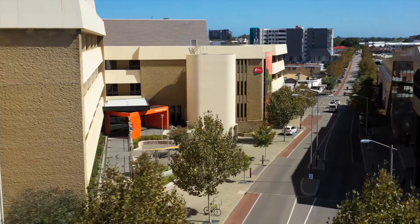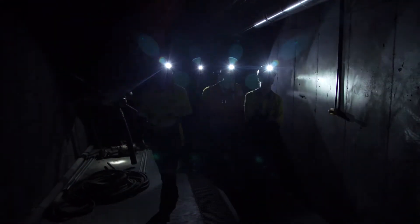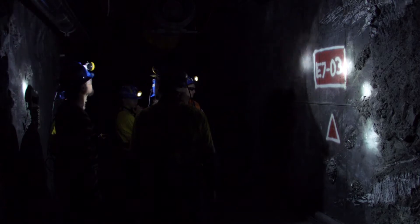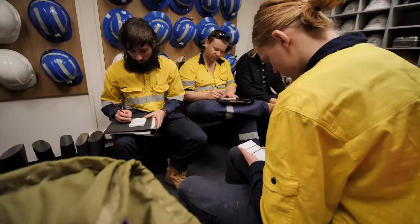Located in the heart of Perth, our unique simulated underground mine, the Cut Mine, is the first of its kind in WA. It provides a real-life experience of working underground and means that students don't have to travel 500 kilometres to experience the real thing.